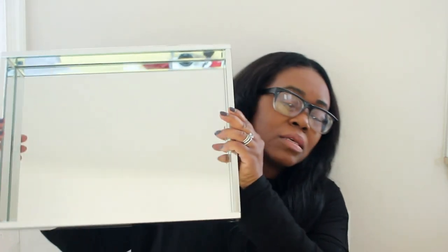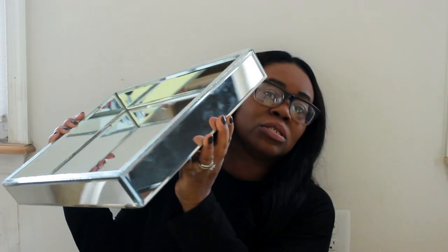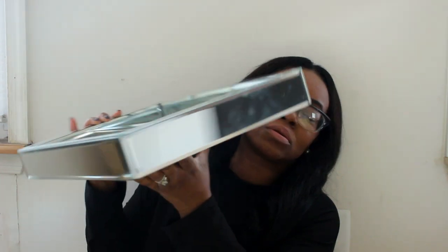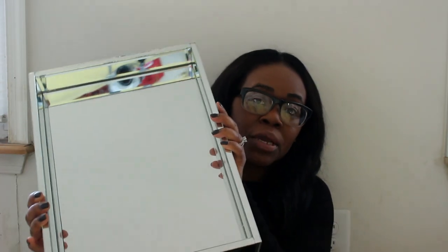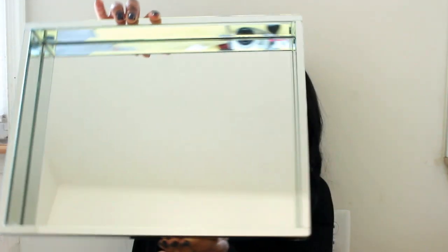Oh, and I got this — can you guys see this? It's a tray. I watched Christy Mel and she uses trays too. Isn't this gorgeous? It's so cute. It is a glass mirrored tray. I think I'm going to put it up here in the room on my nightstand. It was $19.99 — really, really cute. Got this at Burlington Coat Factory for $19.99.